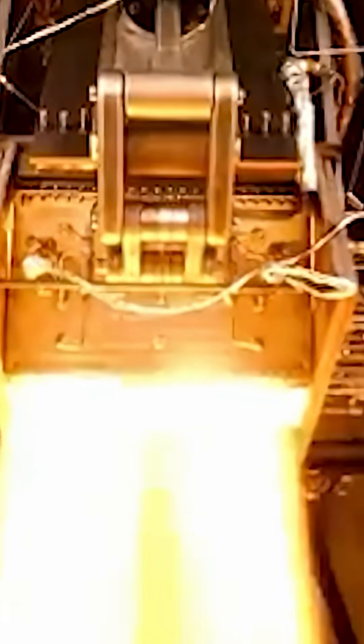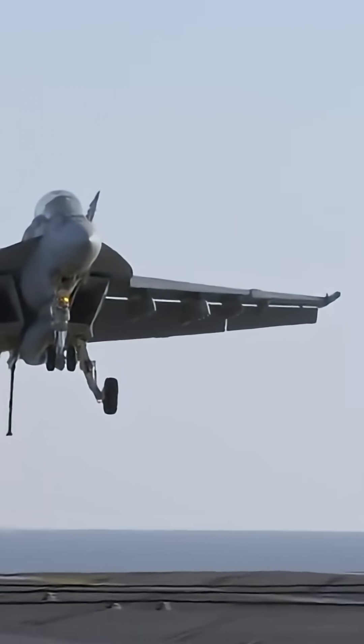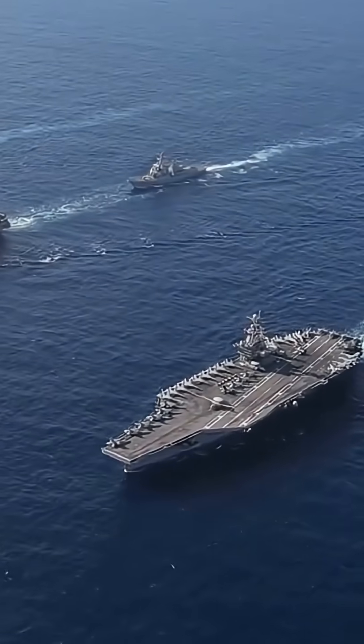Now imagine that this hypersonic behemoth needs to land on an aircraft carrier. This is a very difficult task because it needs to hit a small platform on a moving ship with precision. The slightest mistake will lead to disaster.